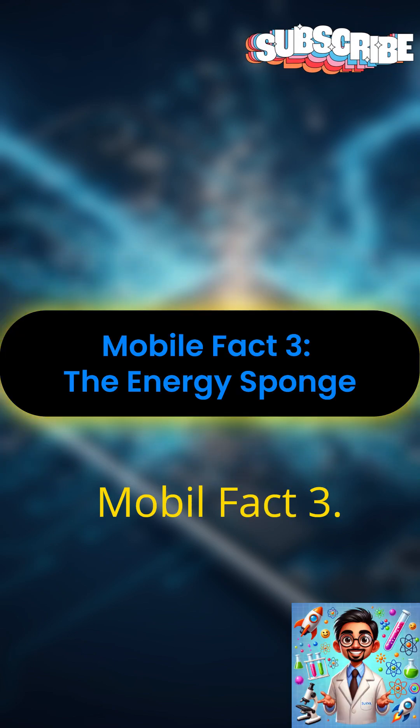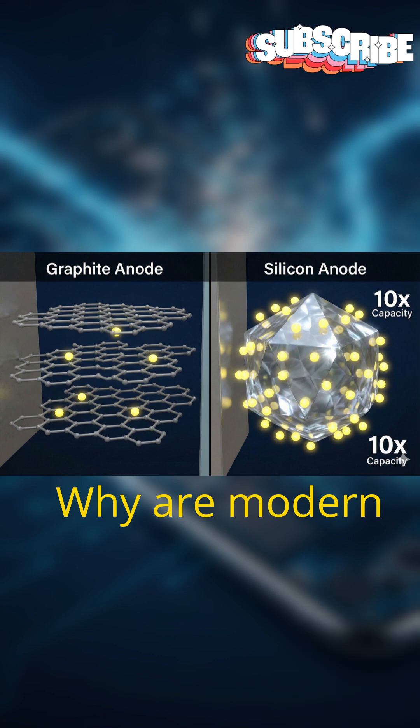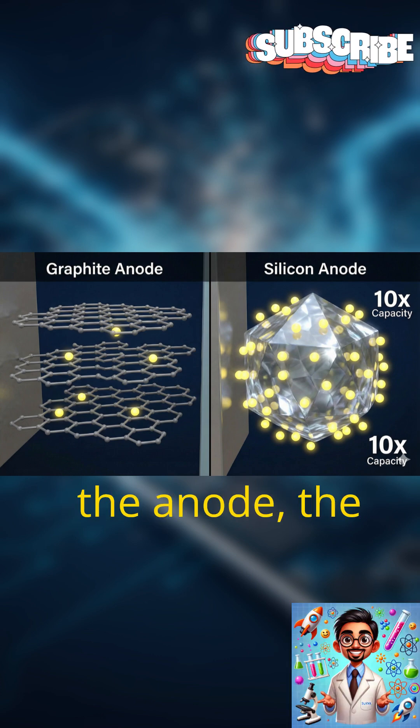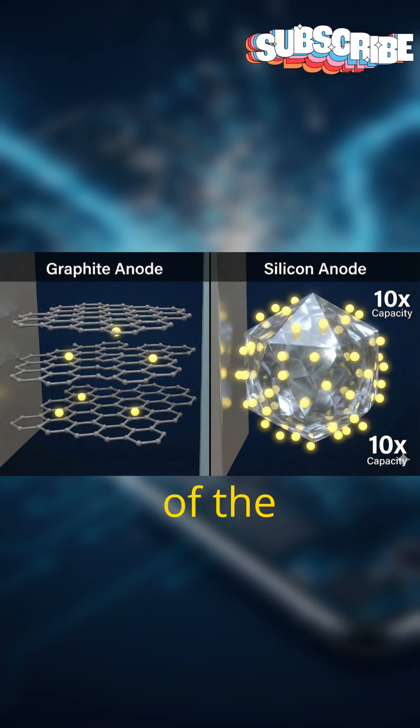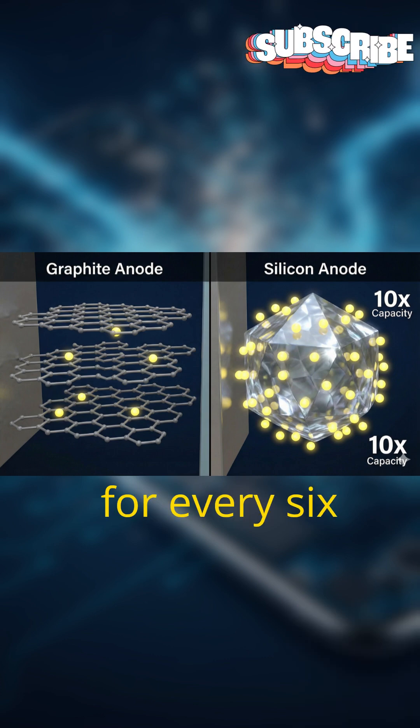Mobile Fact 3: The Energy Sponge. Why are modern batteries getting stronger without getting bigger? The secret lies in the anode, the negative side of the battery. For decades, we used graphite, which works like a small parking lot, holding one lithium ion for every six carbon atoms.